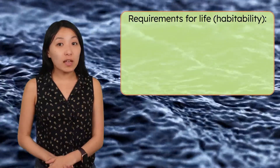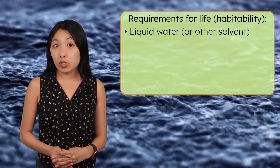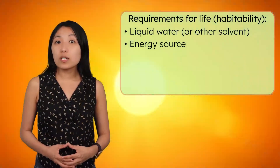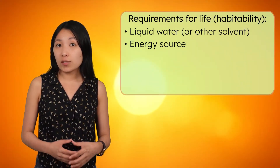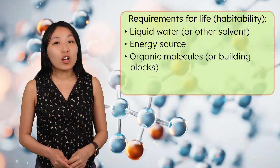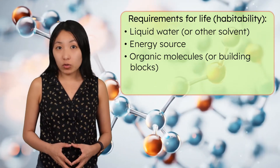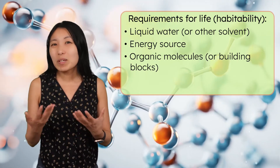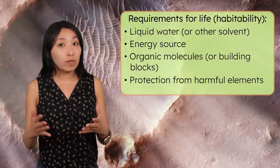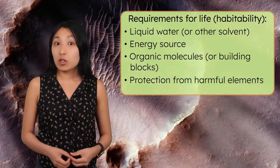It's commonly assumed that liquid water is a requirement for life. However, it's possible that another liquid solvent could take the place of water, such as methane or ethane. The moon would also need a source of energy, such as sunlight or thermal energy stored under the surface. And life as we know it is based on organic or carbon-based molecules, so finding examples of these molecules, or at least the building blocks of them, would be promising. Other requirements would include protection from harmful elements such as extreme temperatures, radiation, and meteorite impacts.